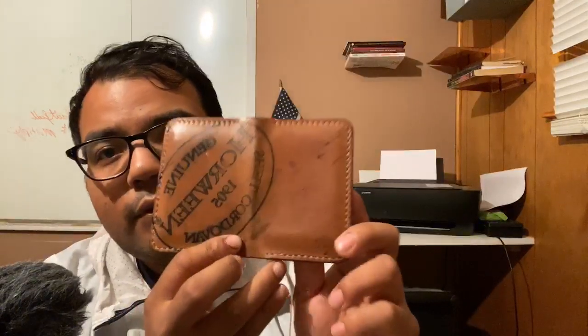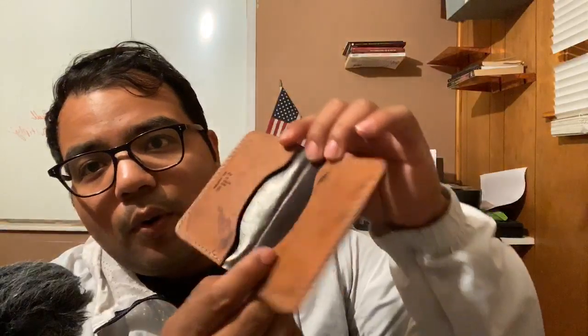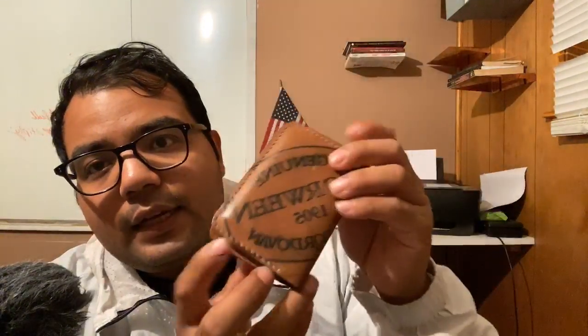I brought some wallets out to play with today. This is a full shell cordovan wallet, which comes from a horse's butt — very luxurious material for wallets and they smell amazing. Alex, I know you're into higher-end knives. If you're ever looking for a higher-end wallet, look into full shell cordovan pieces. If you're into fancy knives, get something full shell cordovan.